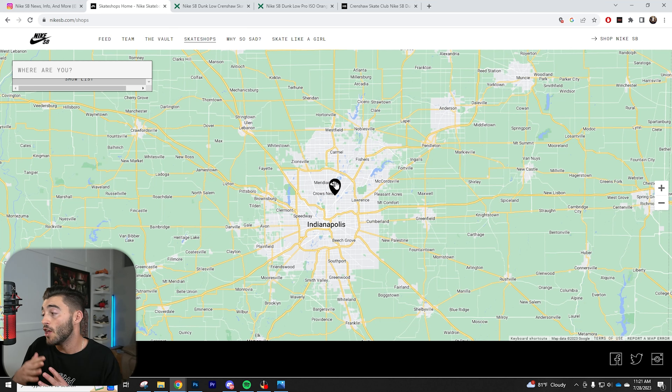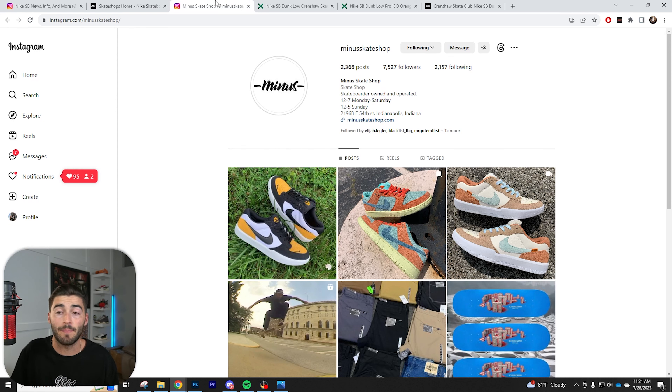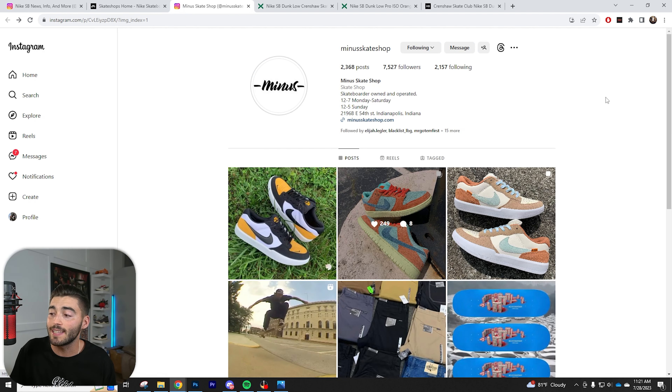I absolutely love those guys — they're stand-up people, super nice. They do have an Instagram page that I follow and they always post the releases. They always say never call them. So if your skate shops have Instagram pages, go find their Instagram pages. I went to the site, got the name of their shop, and found their Instagram page. They post up all the time — they even had the Noise Aquas drop not that long ago. They have all kinds of drops and a lot of the times they do raffles. That's how I know about my SB shop and how I get SBs around where I'm at.